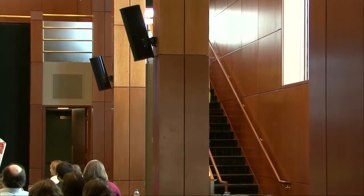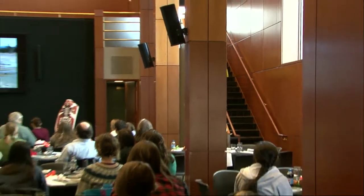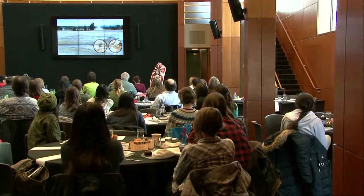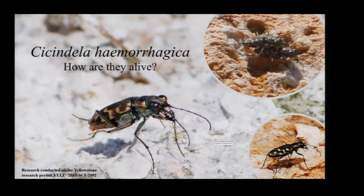Let's see. No, that's not it. There it is! Do you see it? Do you see the small beetle over there? That's what I'm looking for. It's a tiger beetle. And I can already hear you thinking: why in the world is she looking for a silly beetle when you're in Yellowstone? There's so much other cool stuff. But actually, this beetle is really awesome.